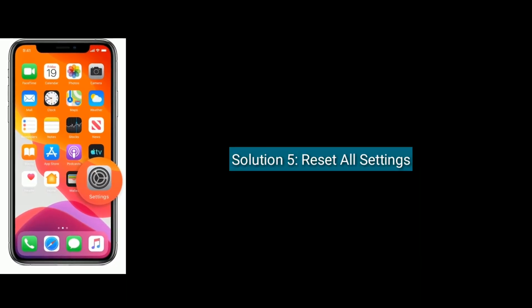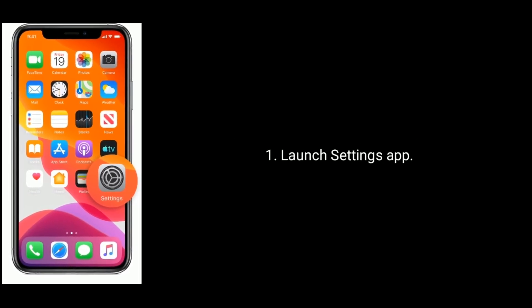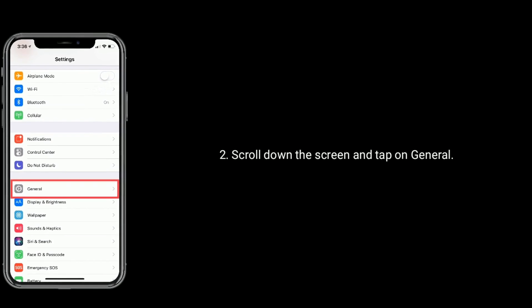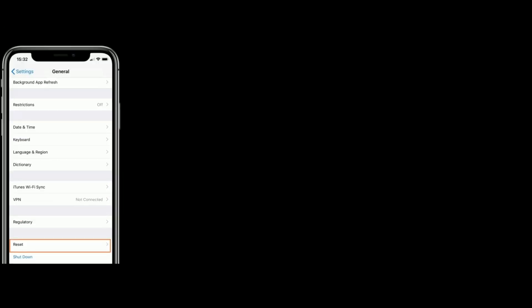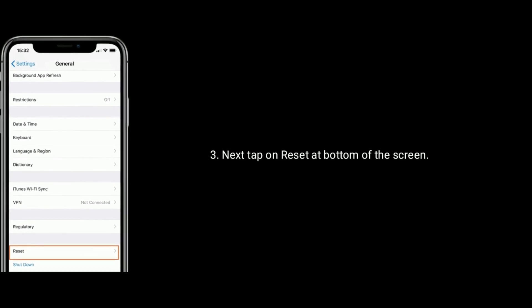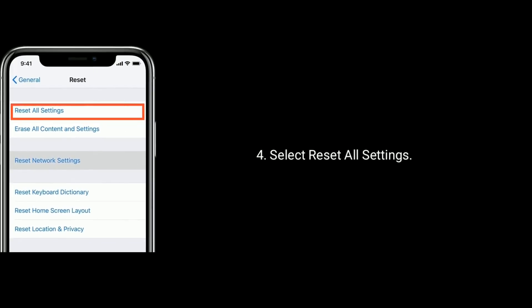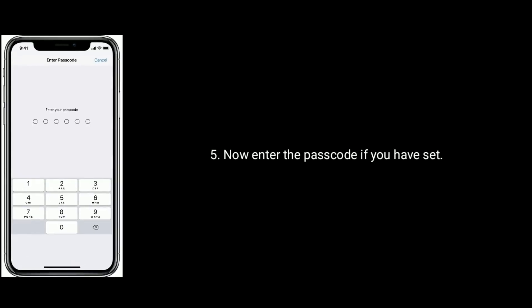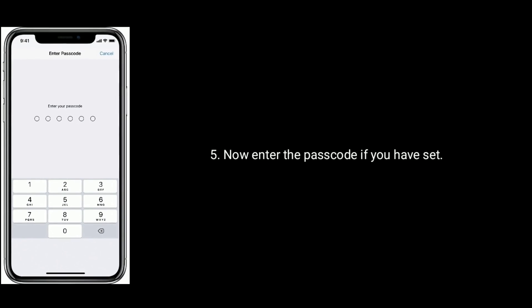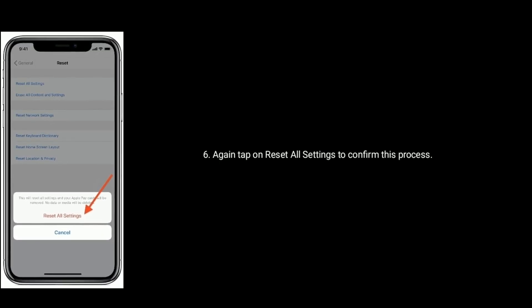Solution 5 is Reset All Settings. Launch Settings app on your iPhone. Scroll down the screen and tap on General. Next tap on Reset at the bottom of the screen. Select Reset All Settings. Now enter the passcode if you have set it. Again tap on Reset All Settings to confirm this process.